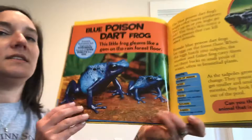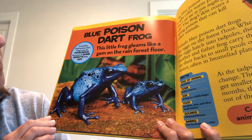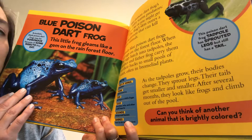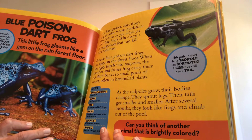Here is a blue poison dart frog. Scientists think poison dart frogs may be poisonous because of some of the insects they eat. This little frog gleams like a gem on the forest floor. They're amphibians, about as long as a child's finger. They eat termites, ants, and other small insects. They make chirps and buzzes, and they lay two to six eggs at a time. The blue poison dart frog's bright color warns predators: don't eat me or you might get sick.